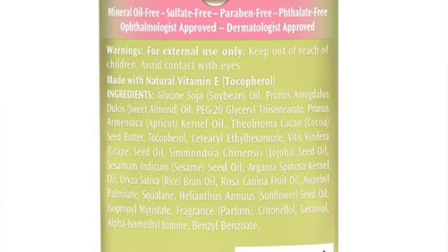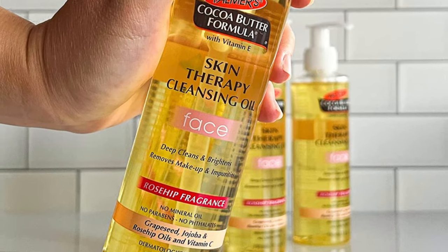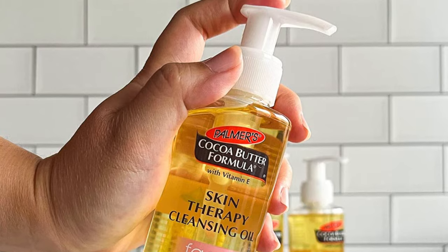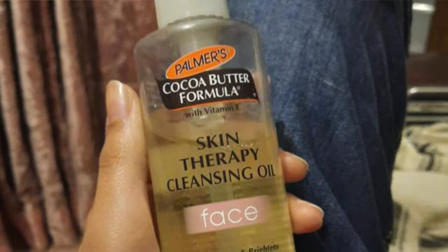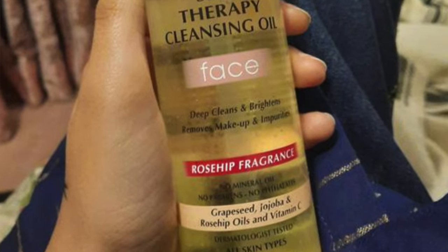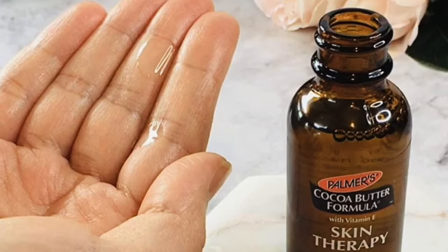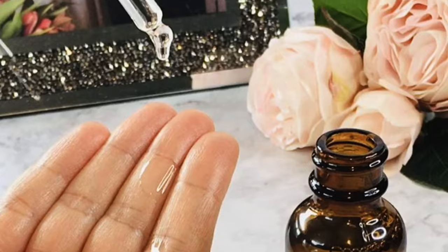It's the Rolls-Royce of cleansing oils priced like a reliable family sedan — like finding a designer dress at a thrift store price. It's a hydration hero that romances your skin with moisture. It has serious makeup-melting power, leaving no trace behind. It's a dry skin BFF, with a trio of grapeseed, jojoba, and rosehip oils working together like a skincare Avengers to banish makeup, dirt, and oil.